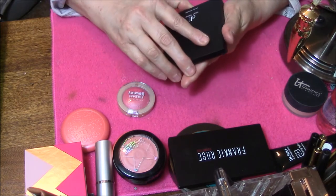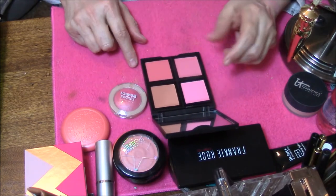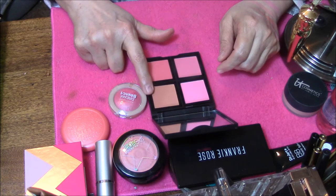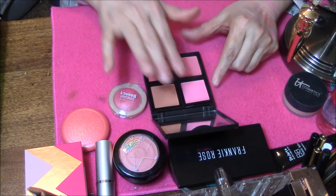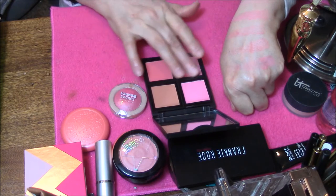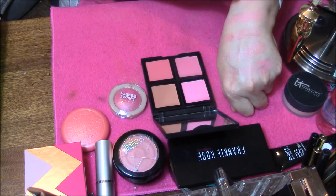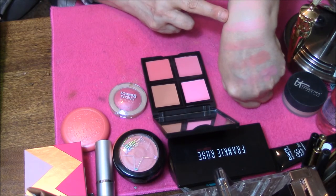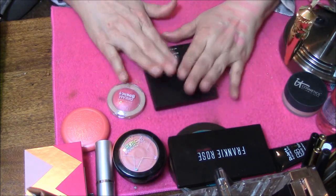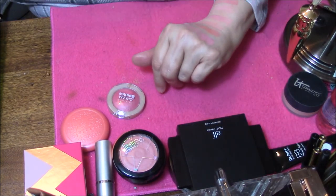And then we've got an e.l.f. blush palette — this is the way it looks. This one is more of a bronzer shade, I've never used it, but I have used these three with a brush. And this one here is so shimmery. I think I'm going to pass that one along too because I never ever reach for it.